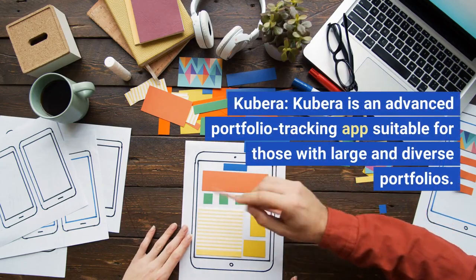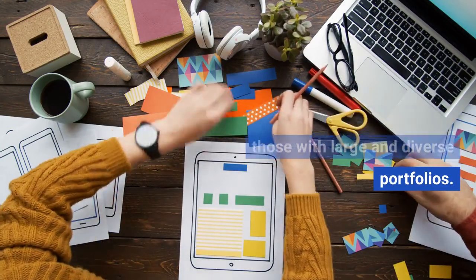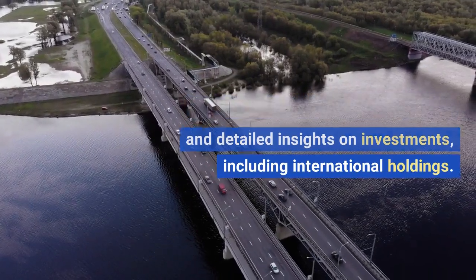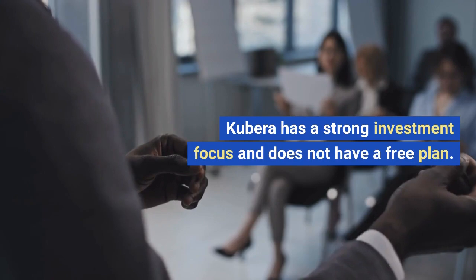Qubara. Qubara is an advanced portfolio tracking app suitable for those with large and diverse portfolios. It offers extensive bank connections and detailed insights on investments, including international holdings. Qubara has a strong investment focus and does not have a free plan.